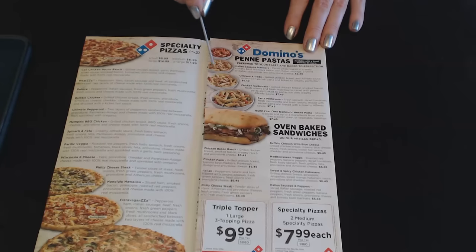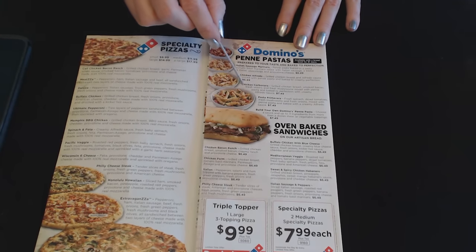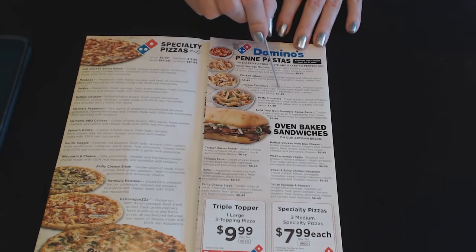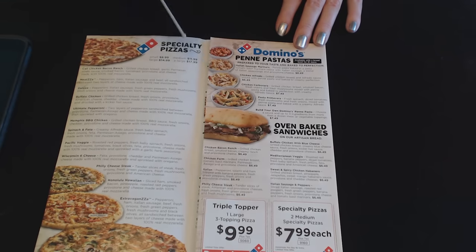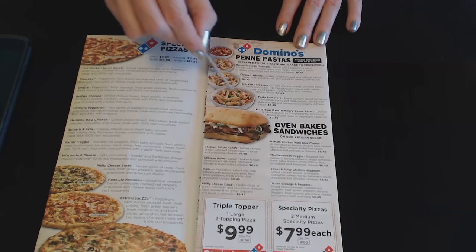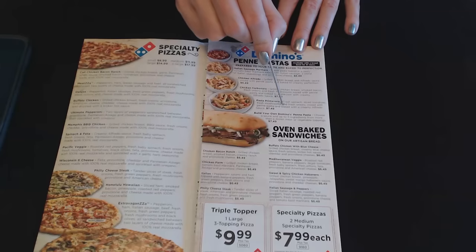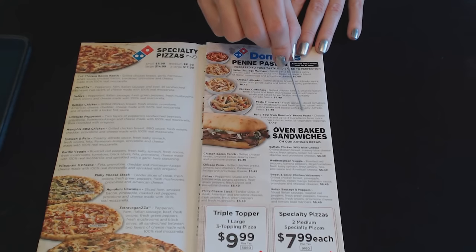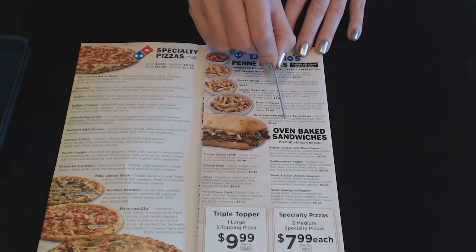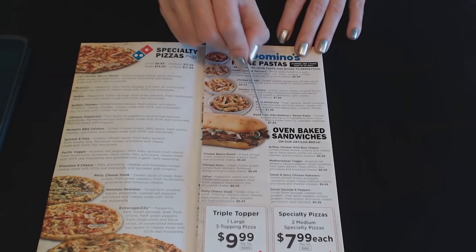The next one is Chicken Alfredo: grilled chicken breast in alfredo sauce mixed with penny pasta and baked to creamy perfection, also $6.49. Then the Chicken Carbonara: grilled chicken breast, smoked bacon, fresh onions, and mushroom mixed with penny pasta, baked to perfection with creamy alfredo sauce, at $7.49. And the Pasta Primavera: fresh spinach, diced tomatoes, fresh mushrooms, and fresh onions mixed with penny pasta, baked with creamy alfredo sauce for $7.49. You can also build your own Domino's Penny Pasta — choose a sauce and up to three ingredients from more than a dozen meat or vegetable toppings for $7.49.